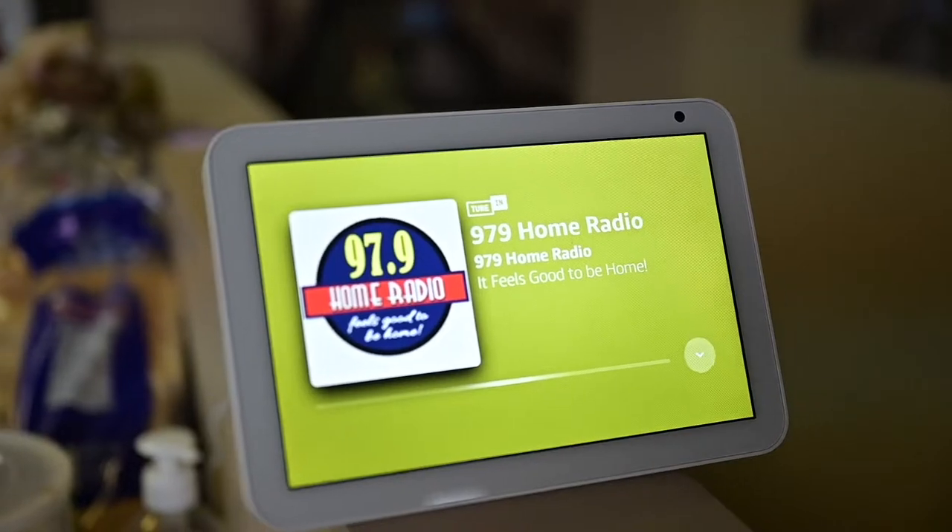I believe Alexa recognizes our voice better than Google. I have this set up as a radio in my kitchen to listen to my favorite radio stations in the Philippines. And not only that, it integrates with my Amazon Music services as well.